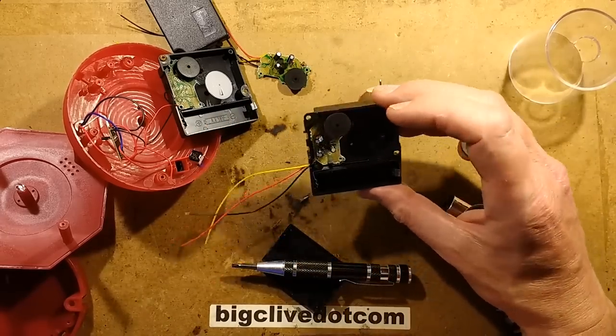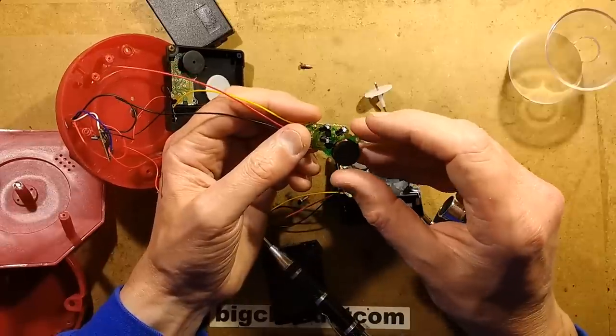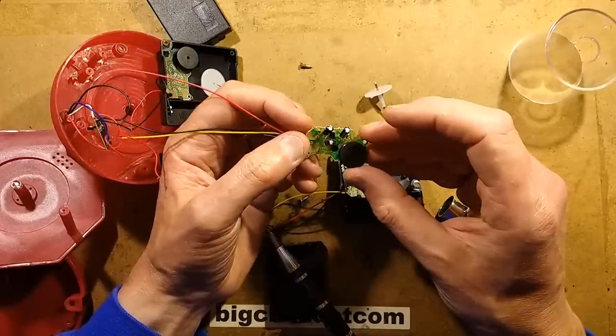The current, because I've tested it, is extremely low — something like half a milliamp to run this little motor. The circuitry looks quite interesting: it's just two transistors and some capacitors. You know what, I think I should reverse engineer that — I think I'm going to do that right now.